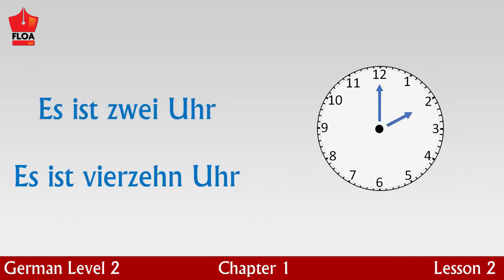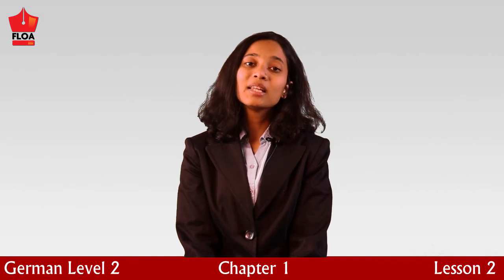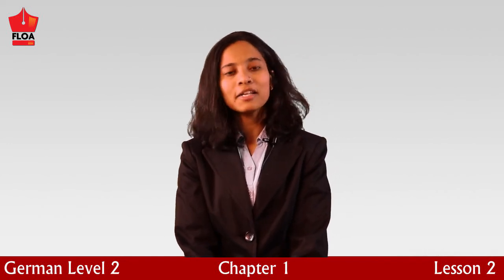It is two o'clock in the morning. Es ist zwei Uhr. It is two o'clock in the afternoon, es ist vierzehn Uhr. It is three o'clock in the morning, es ist drei Uhr. And it is three o'clock in the afternoon, es ist fünfzehn Uhr. Please note that both these times mention three o'clock; however, in one case the period of the day is night, whereas in the other it is the afternoon.